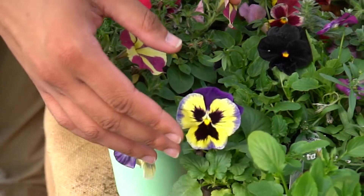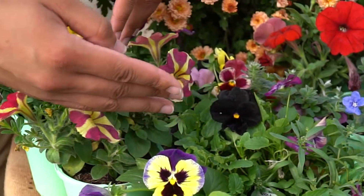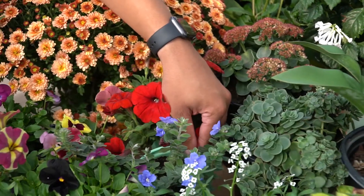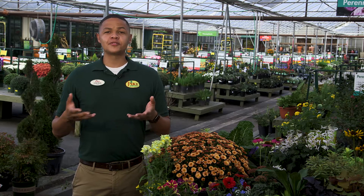For example, right here I've got pansies and violas which like the cooler temperatures, so they grow best in late fall to early spring. Other annuals like petunias, evolvulus, and calibrachoa like the warmer temperatures, so they grow best in spring and summer.